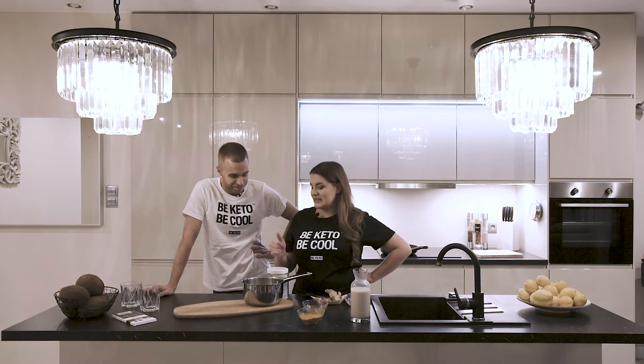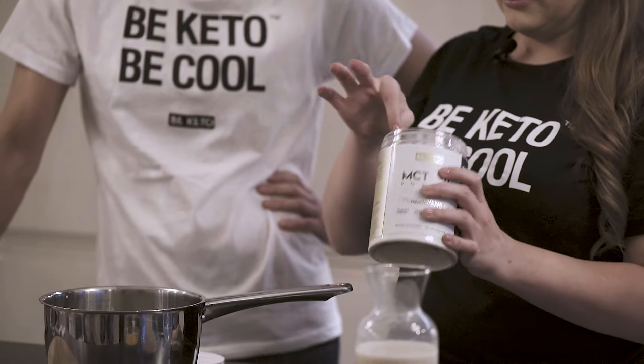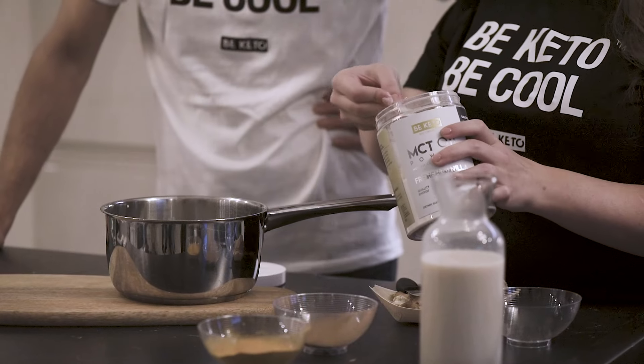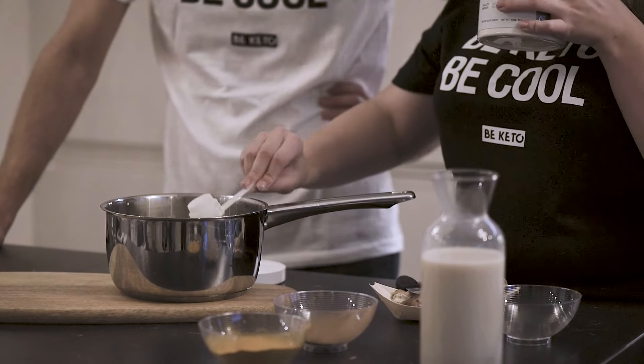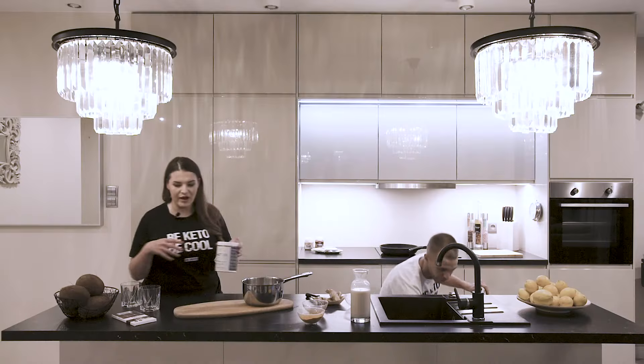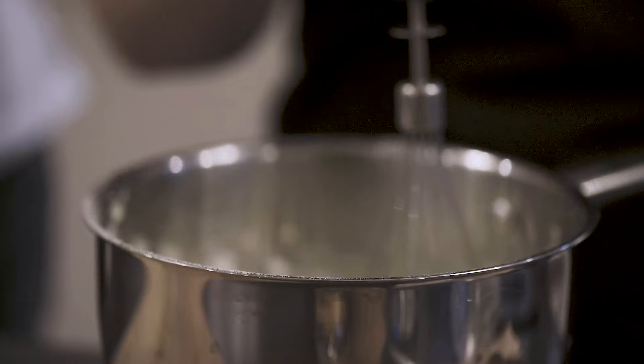We are adding our MCT oil powder — I love the vanilla one. One, two scoops. Oh, those are big ones. I love the smell of it. It's the real vanilla, you can really feel it and smell it and sense it. Now we'll use a hand mixer to blend it, to make sure it's extra, extra smooth.